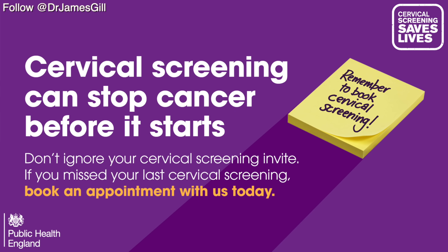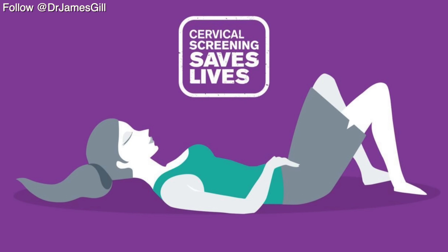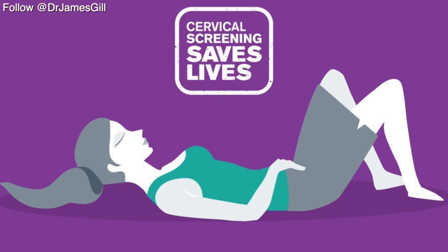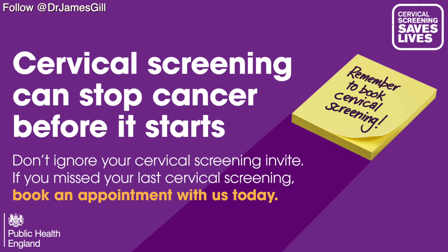A man can easily go until his 40s and 50s without ever needing to visit the doctor for a genital examination. Whereas in the UK, hopefully all women over the age of 25 will be invited for their cervical smear, so they'll have to experience a pelvic examination. The pelvic examination is exceptionally important, effectively testing in order to try and prevent the development of cervical cancer and address any suspicious cells as soon as they are seen.